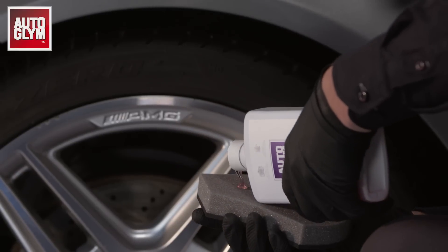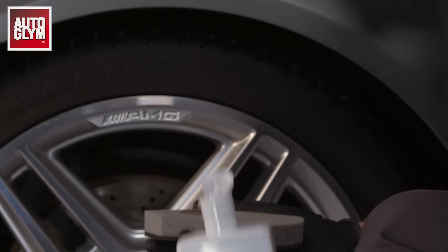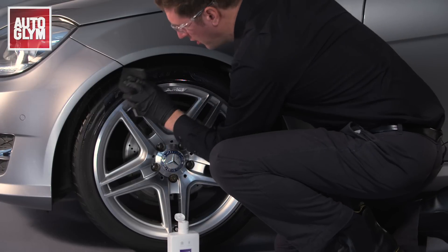First ensure your tyres are clean and dry, and apply using a perfect polish applicator to ensure even and precise coverage.